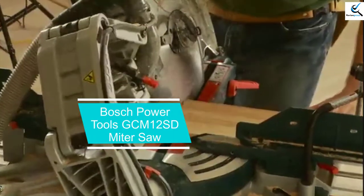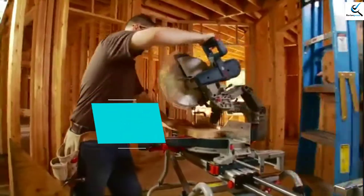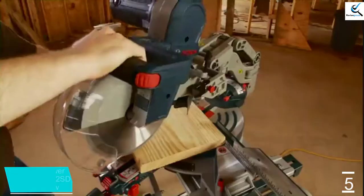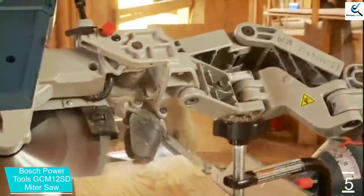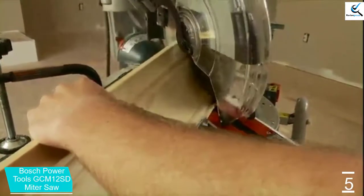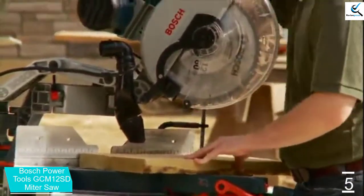Starting at number 5, we have the Bosch Powertools GCM12SD miter saw. If you want total control and as many features as possible, take a look at the Bosch Powertools GCM12SD miter saw. This premium saw is the most expensive option on our list, but its contributions to jobsite efficiency are well worth it.